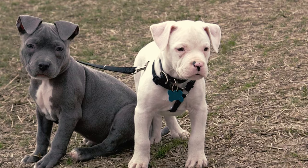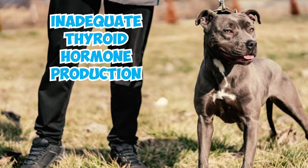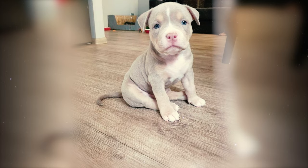Number 21: These dogs can be susceptible to hypothyroidism, a condition marked by inadequate thyroid hormone production. This condition can potentially result in various health problems and behavioral changes.